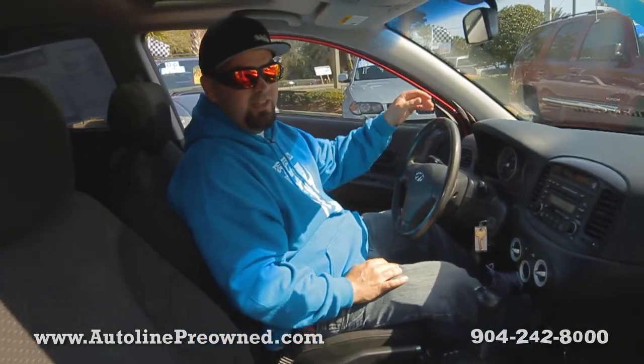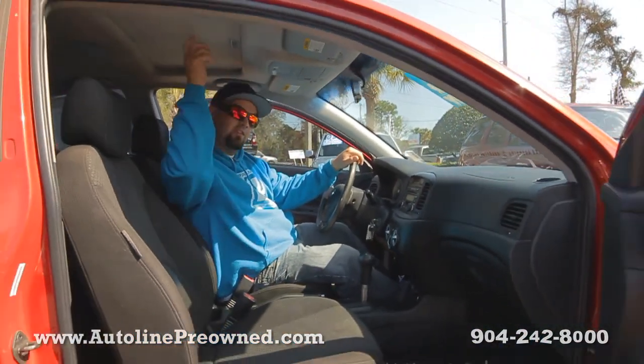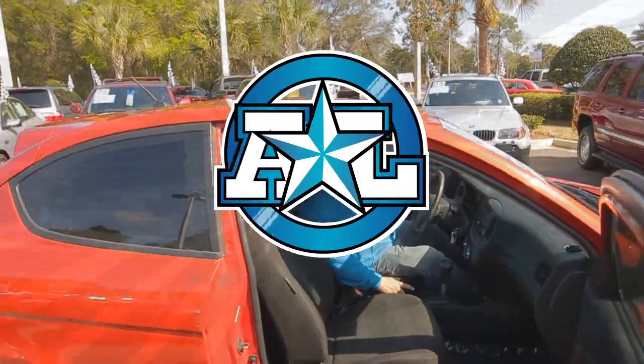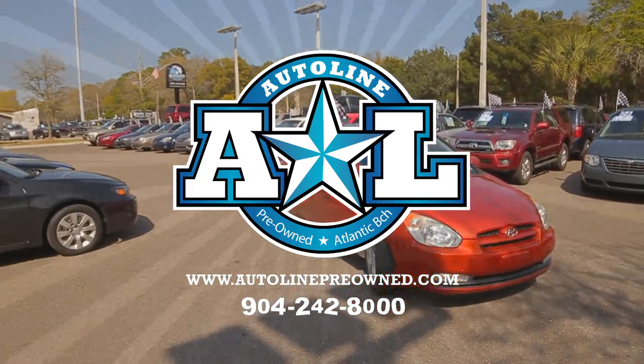It's only got 73,000 miles on it — that's considered low mileage. 2007 Hyundai Accent, 33 miles a gallon. If you need a gas saver and you want a cool looking little car with a sunroof and a six disc changer, get down here, schedule a test drive. Let Autoline show you an alternative concept in car buying.